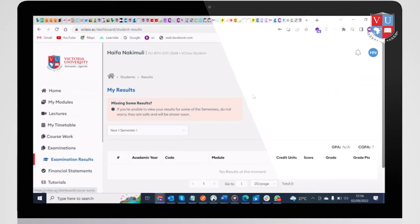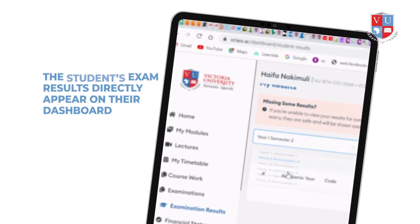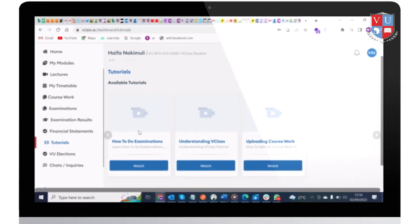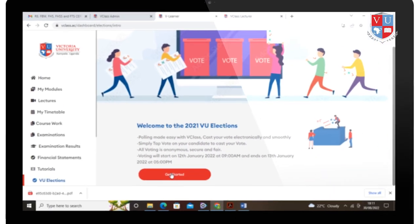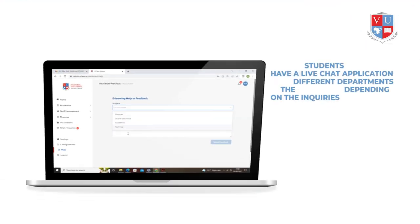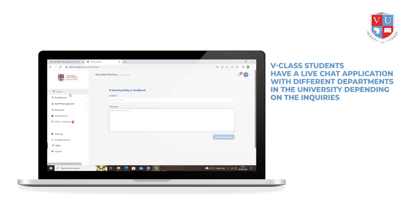Students can access their exam results once they have been published by the university. The student's exam results directly appear on their dashboard, and they have a live chat session to be helped in case they have a challenge accessing the results. V-Class also has tutorials that guide students on how to use the platform, and unique features like VU elections where students can vote for their preferred candidates in Guild General Elections and watch voting online in real time. Students also have a live chat application with different departments in the university depending on their inquiries.